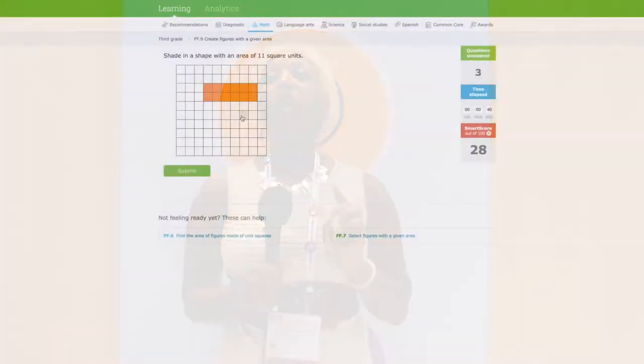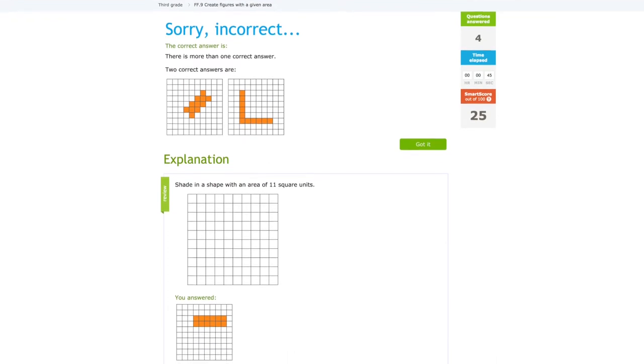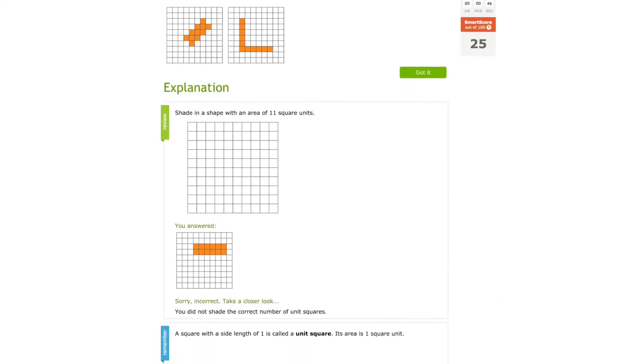One thing iExcel does is if you get the answers wrong, it will give you a step-by-step way of completing that problem. So at least now you know how the problem should be solved.